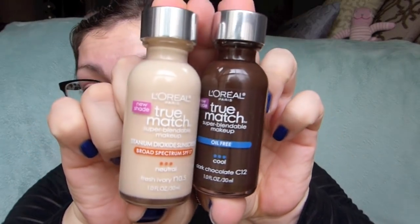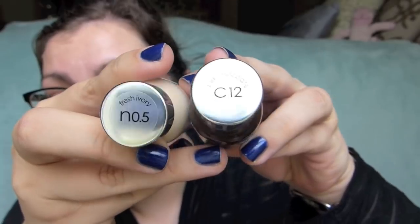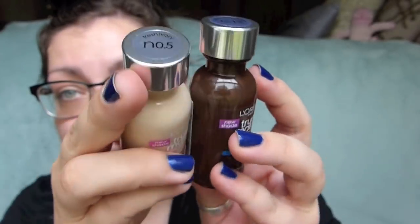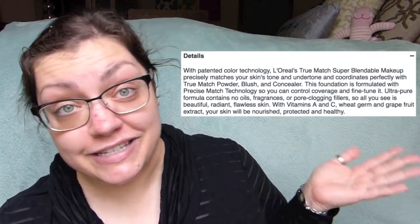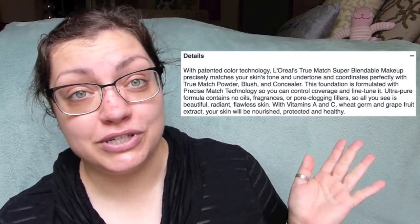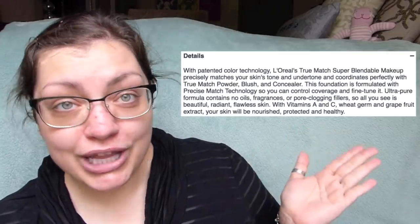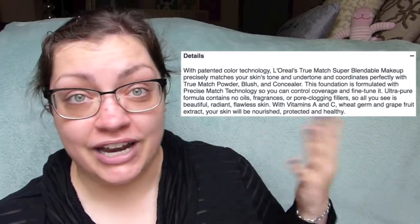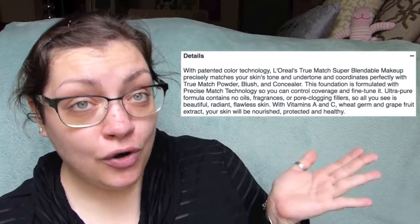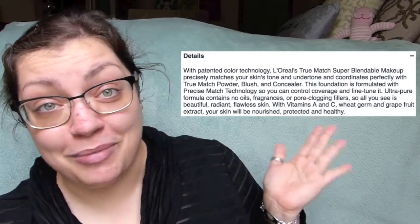Here are what I'm assuming to be the lightest and deepest colors of foundation they have. We've got N.05 Fresh Ivory and then C12 Dark Chocolate — fairly pale and fairly deep. That looks pretty good to me. L'Oreal says it has SPF in it, which is great, and it's supposed to completely match anyone's specific skin color and undertone. It's also formulated so you can control the amount of coverage depending on how you apply it and whether you layer it. The formula is supposed to be super pure — no oils, no fragrances, no pore-clogging fillers — so all you see is beautiful, radiant, flawless skin.